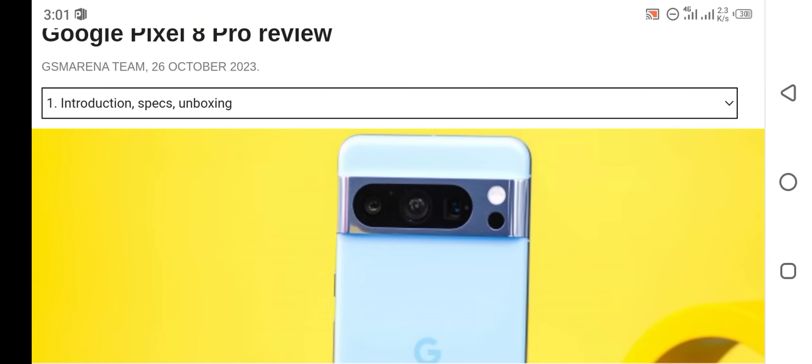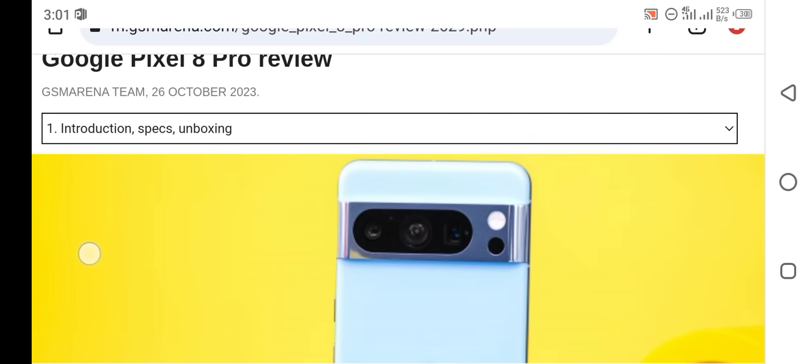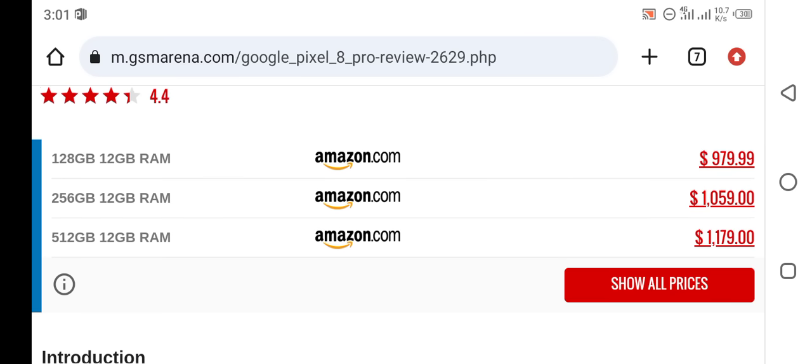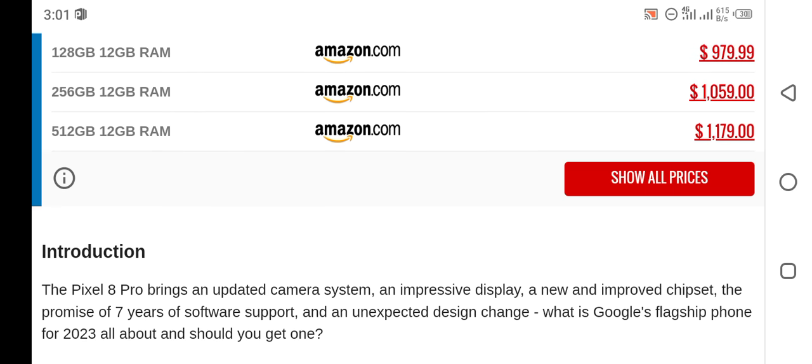This smartphone was released on 26 October 2023, which is the main release date of the smartphone. There are different variants of the smartphone, and all are available on Amazon.com at different prices.